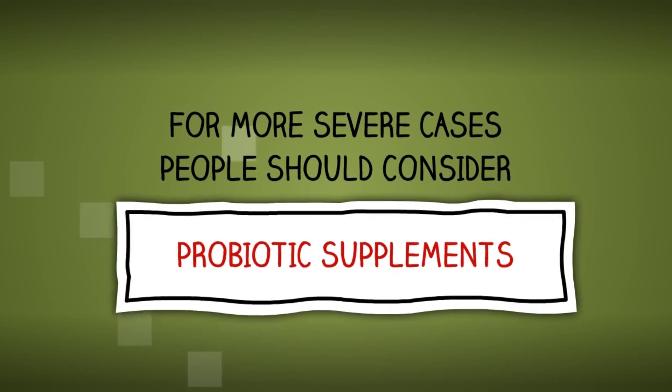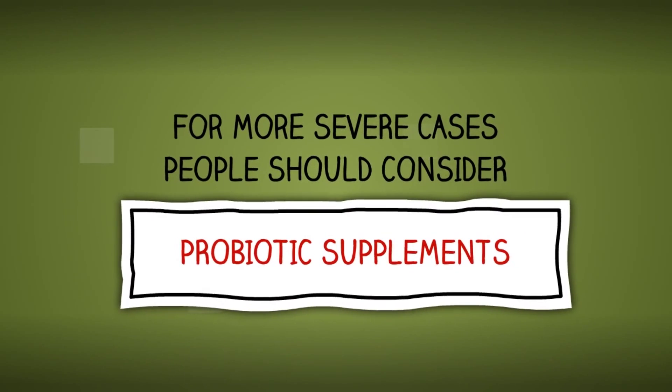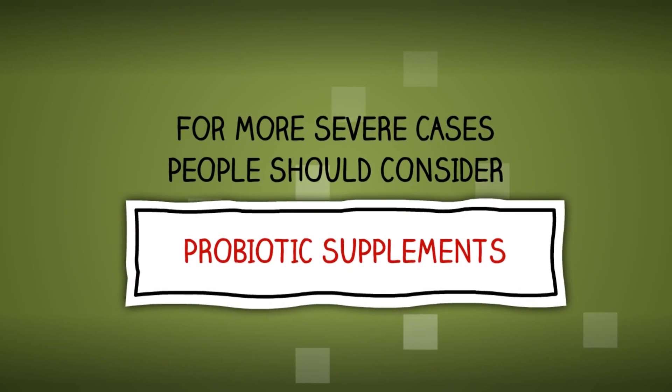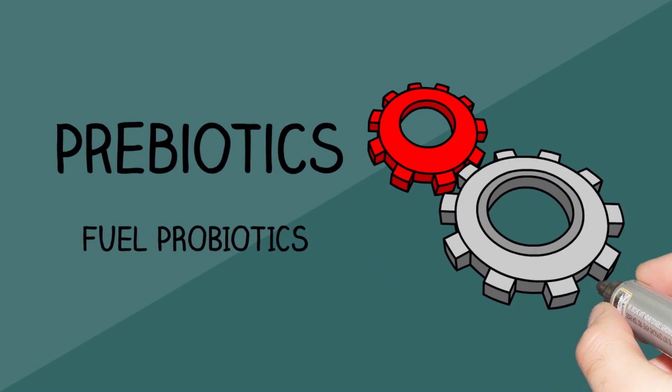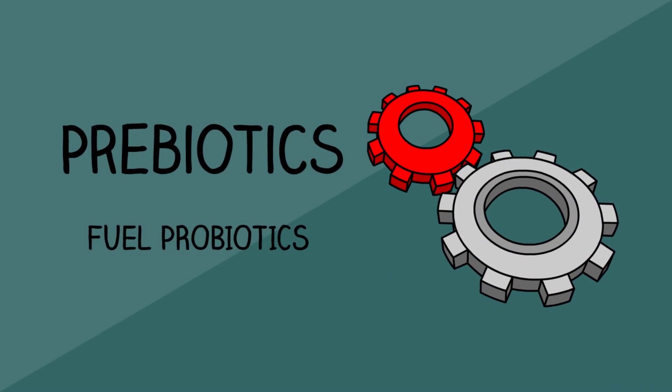For more severe cases, and in cases where people experience multiple health issues, it may be beneficial to consider a probiotic supplement. To get the most out of probiotics, it is important to feed them with prebiotics, which give them the fuel needed to thrive.